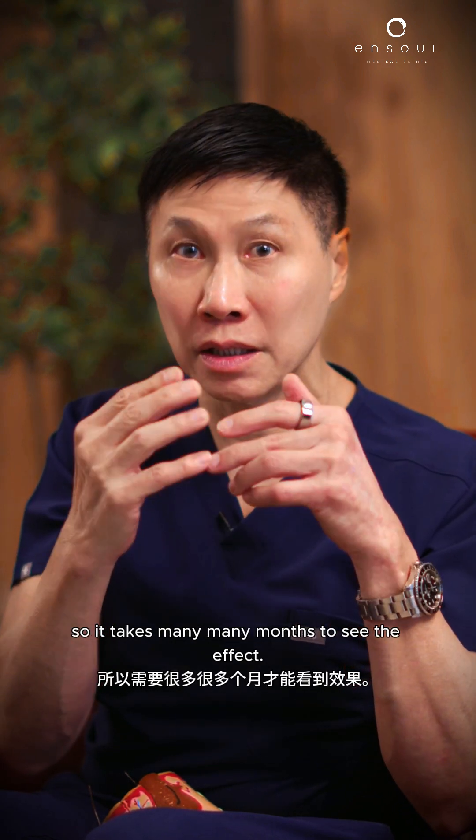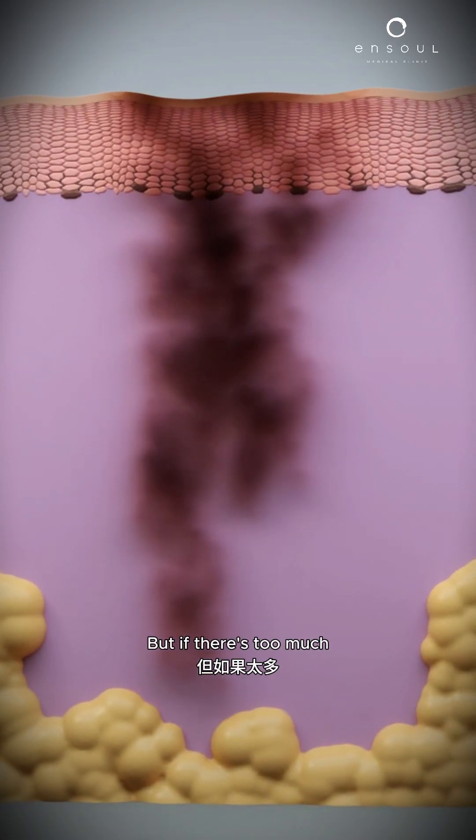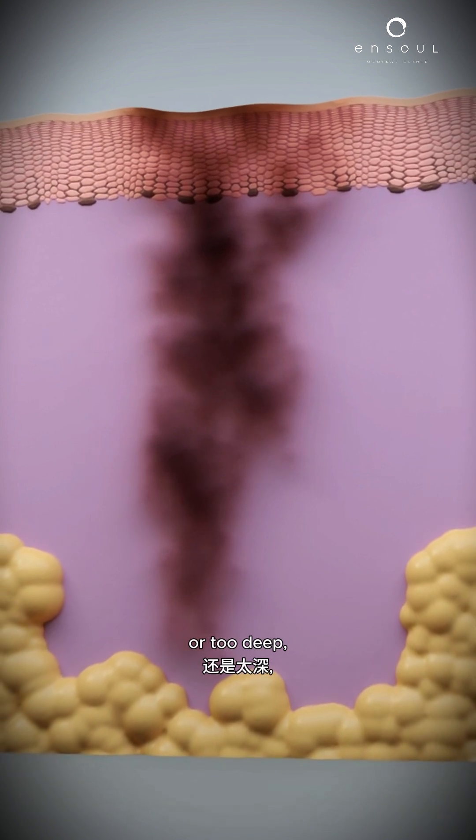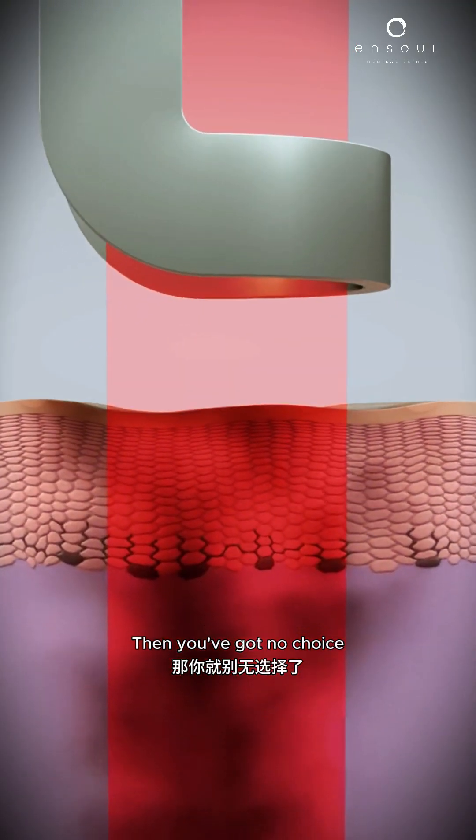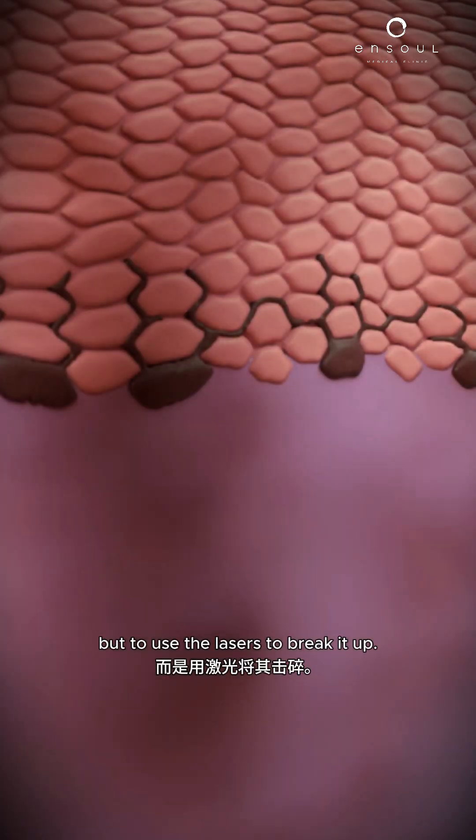So it takes many many months to see the effect. But if there's too much, or too deep, or too big, these creams are not going to work. Then you've got no choice but to use the lasers to break it up.